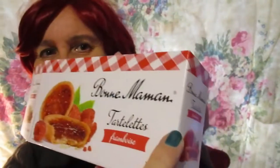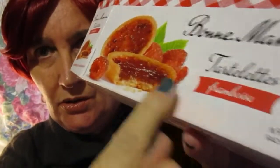That means "good mom." It's a mom that made them — that's why she's a good mom. Even you moms out there that cannot make them, if you buy them, you'll also be a good mom.